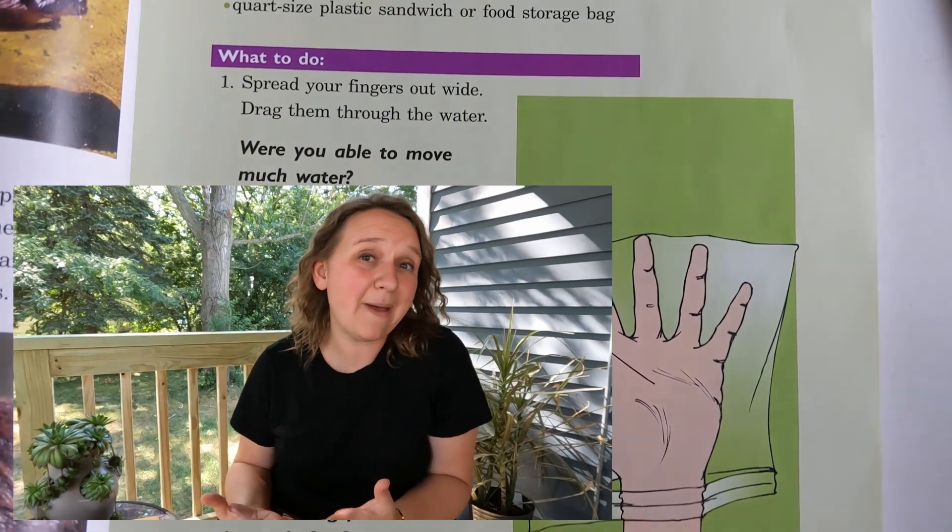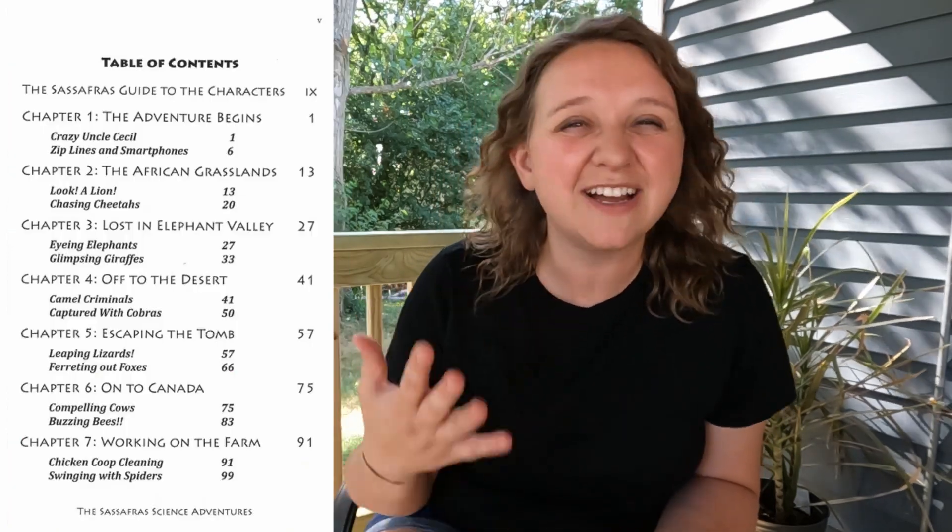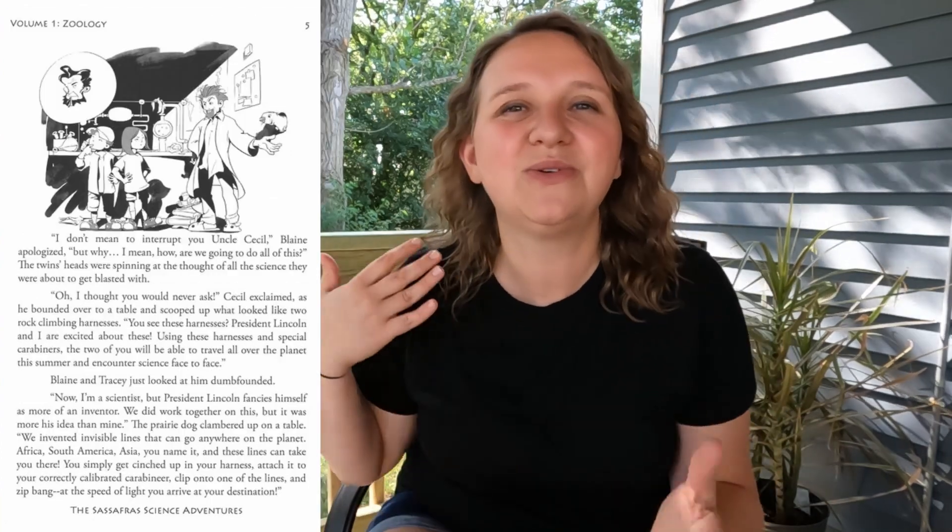We did start with A Becca but it didn't take long before I realized this wasn't what I wanted to be doing, and my friend recommended trying out Sassafras. Sassafras is a novel about two kids that go on different adventures to different countries and biomes, and they explore different animals in the first book. After that they do the human body and some other things — I don't know because we didn't get there. But the adventures are really fun and my kids really liked it.